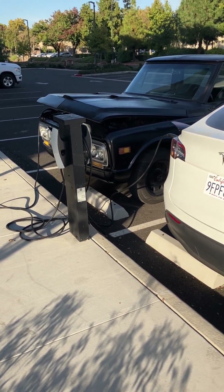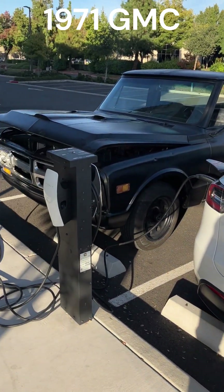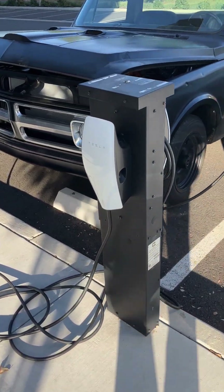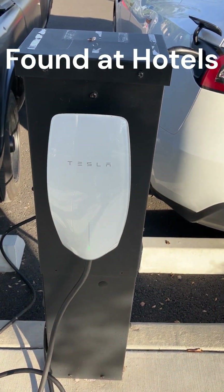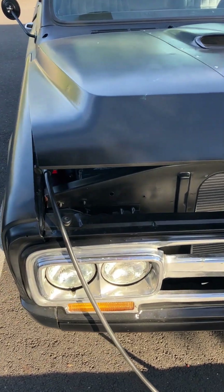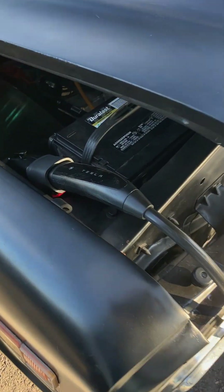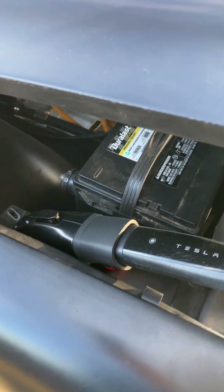Holy shit batman, we did it! This is a Tesla charger, and this is not a Tesla — but this is charging. Maybe a destination charger, not a supercharger. Look at that — we are literally charging using a Tesla charger and an adapter to charge Dusty here.